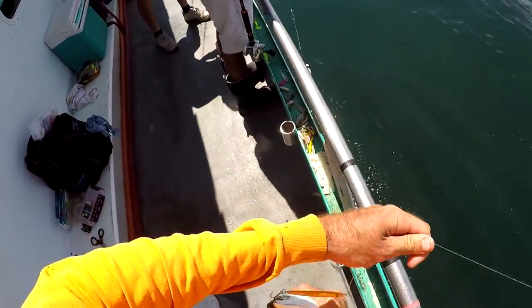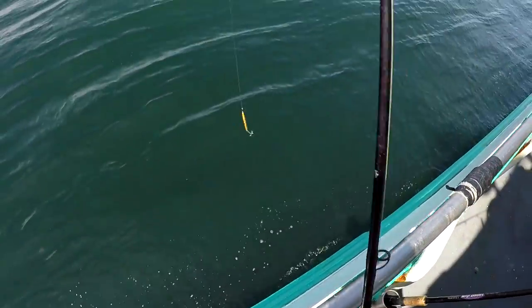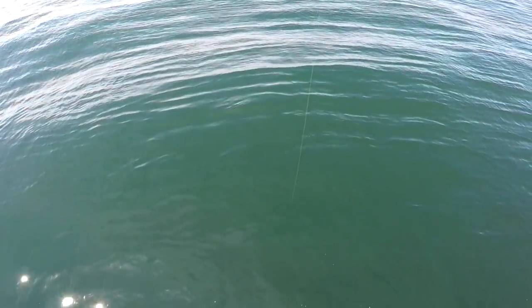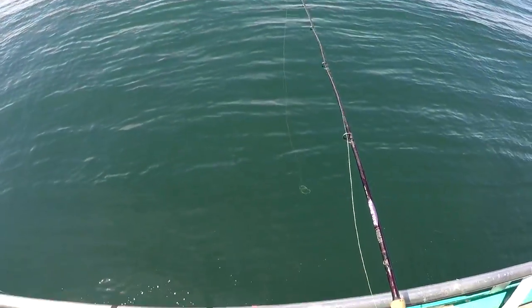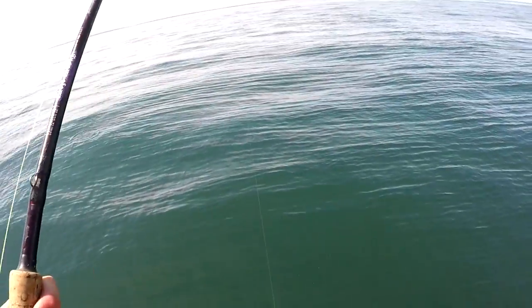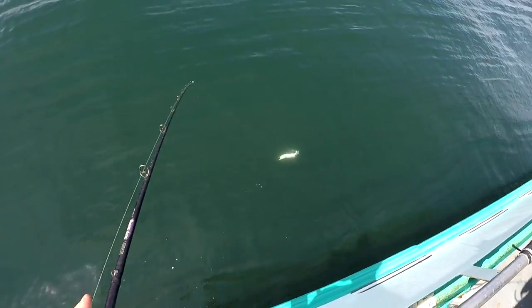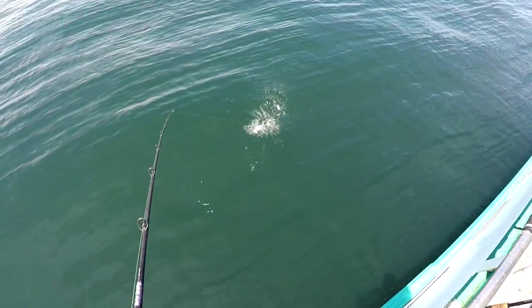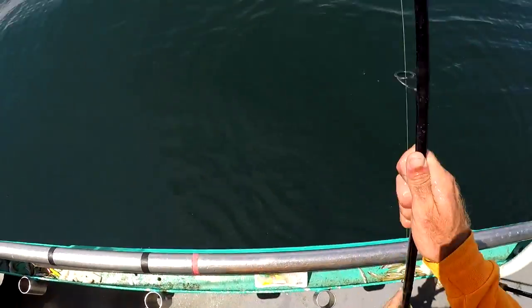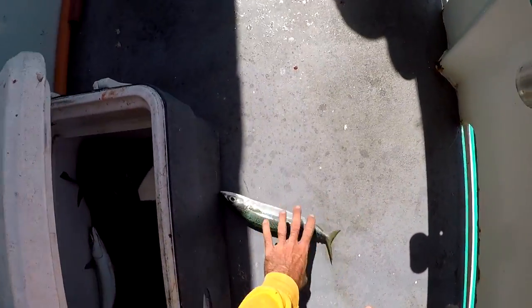It turns out these chub mackerel are very common, if not prolific, among all the waters out there — Jersey, New York — and probably even further east than that. I know that they would make good bait, just any fresh fish is going to make good strip baits. So I was really happy about them to make the strip baits. And then the bonito was awesome too, because I've only ever caught one bonito in my life — this was probably the second one I ever caught.